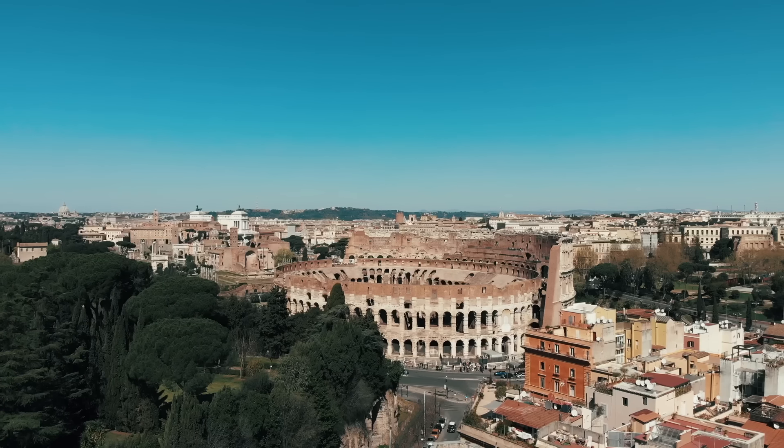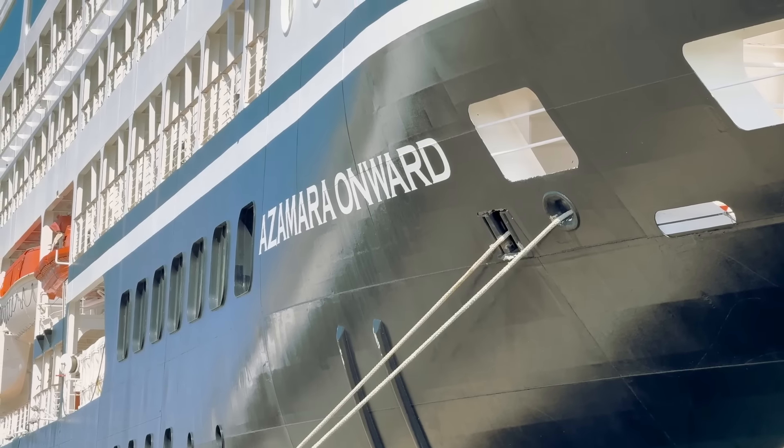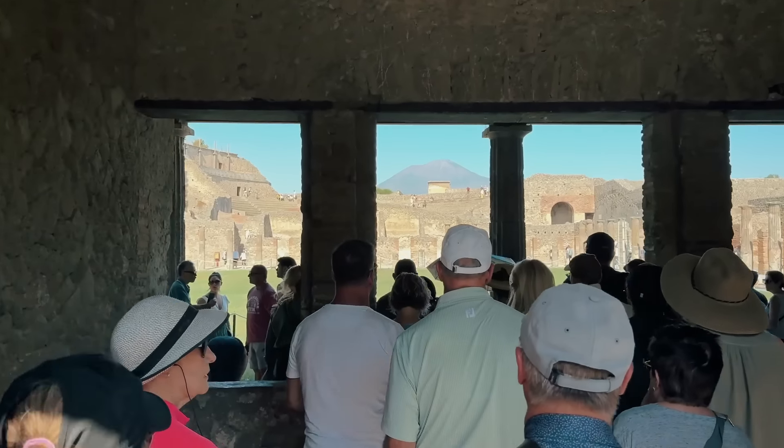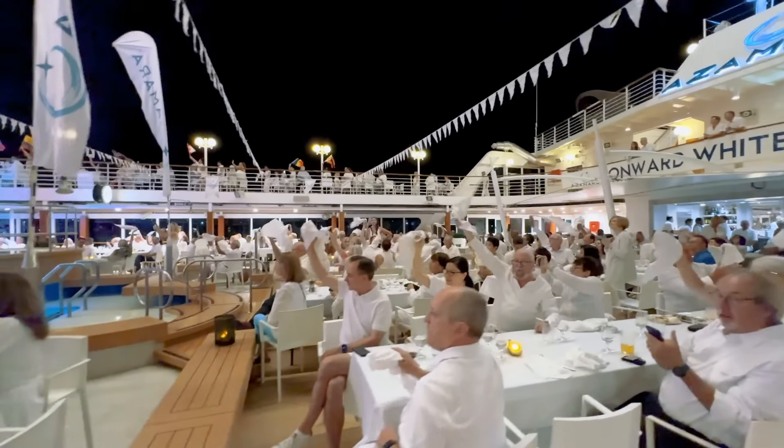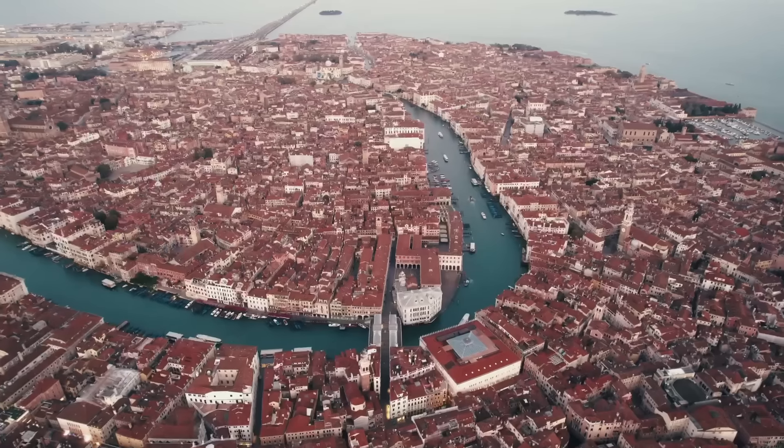We'll show you how we got from Rome to our port, embarkation, excursions, dining, beverages, entertainment, and special events, and finally debarkation in Venice.